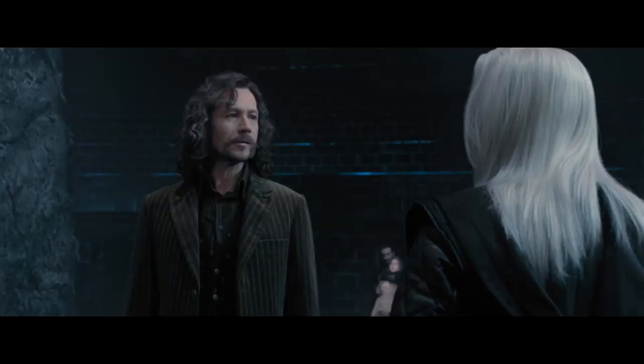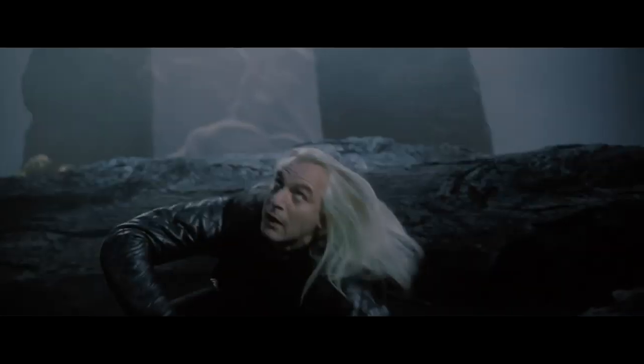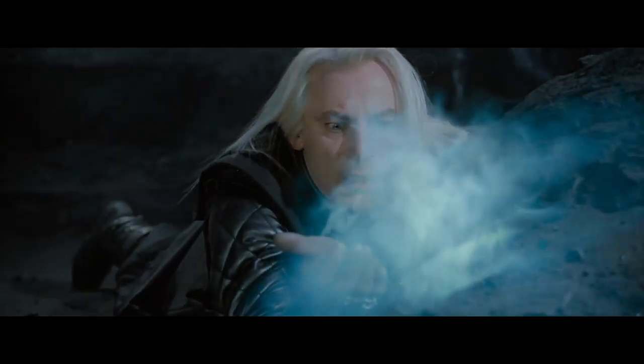During the fifth movie, Harry Potter and the Order of the Phoenix, we see Lucius Malfoy drop and break the prophecy ball. But in the book, it's actually Neville who's responsible for the prophecy and who ends up breaking it.